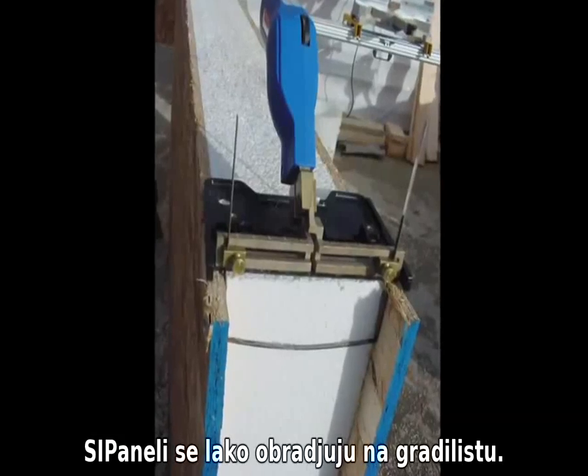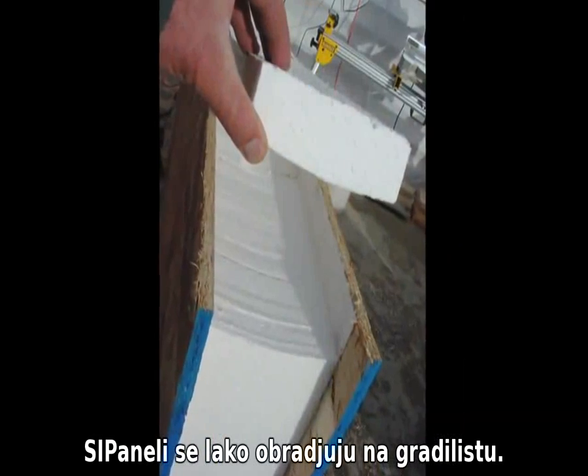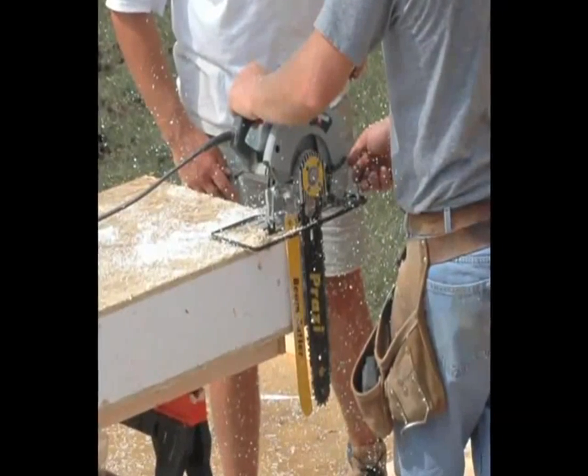A tool called a hot knife lets you re-establish recessed edges on site-cut panels, and a PRAZI beam cutter is my favorite tool for cutting panels to length, width, and angles.